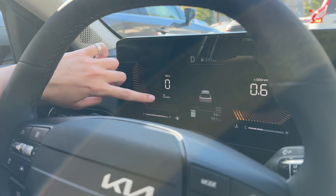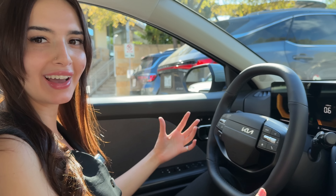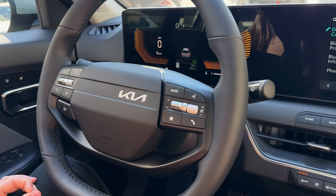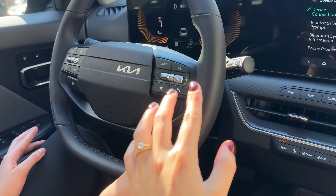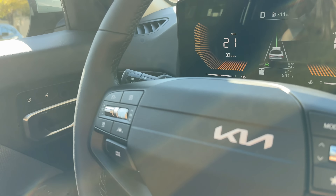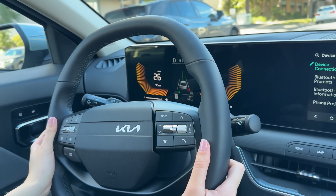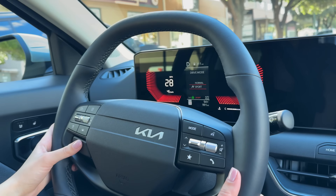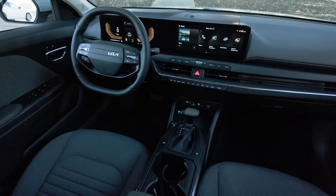I really like how we have miles per hour but also kilometers, so as a Canadian I have a better concept of my speed without doing the calculation. From the steering wheel you can access all your media controls, including the virtual assistant. You can also activate stop-and-go cruise control, and everything is super easy. Drive mode select is on the steering wheel too, so you can switch between normal and sport mode on the fly — sport mode also changes the cluster theme, which is pretty cool.